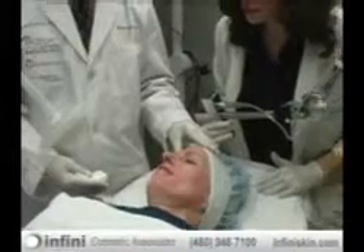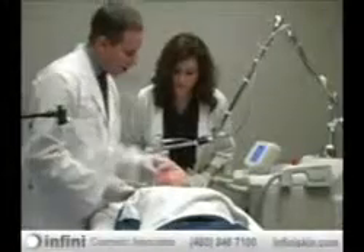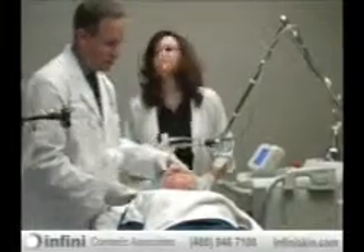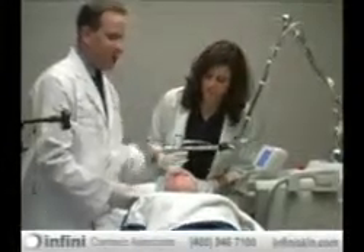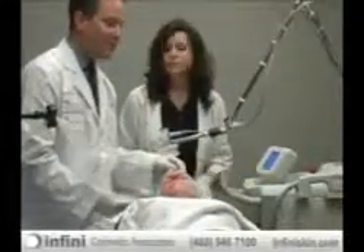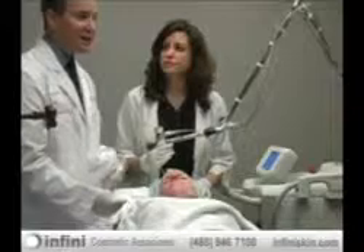You can see with Ann she's getting a little bit of pinpoint bleeding on the face, and that is entirely expected and normal with this particular laser. During this treatment, Ann says it feels just like a warm, tingling feeling. Once we clean her up after the procedure, she'll be able to apply foundation or light powder and be able to go back to work tomorrow.